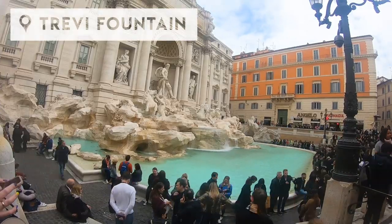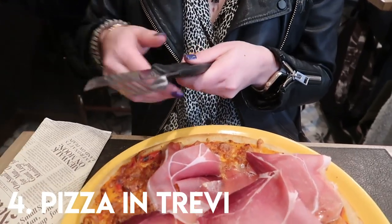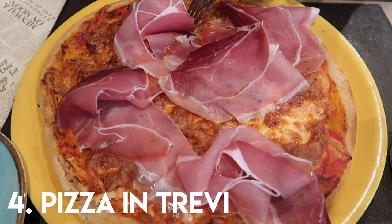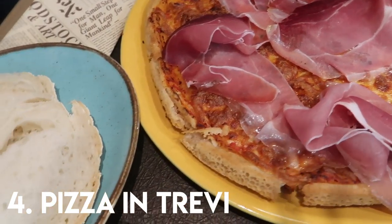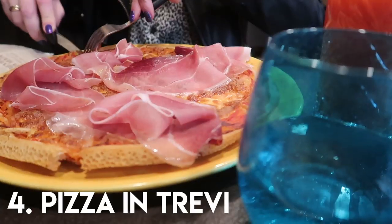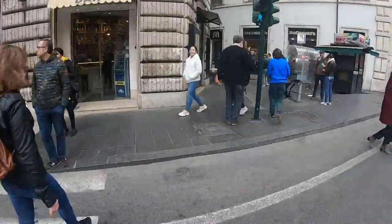Right around the corner from the iconic Trevi Fountain is number four in my gluten-free tour of Rome, Pizza in Trevi. When you mention that you're gluten-free, your cutlery is swapped straight away for special packaged cutlery and a new different coloured glass to avoid cross-contamination. They had an amazing gluten-free menu and I couldn't resist going for yet another pizza. The base was super thin and crispy and just so, so good.